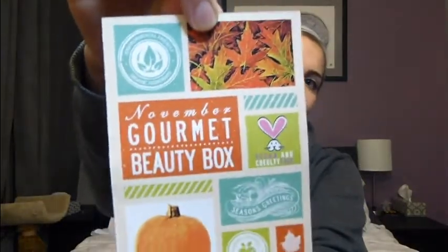So that's a cute little card there, and they also gave me a code for 20% off purchases in November. I will make sure to include that in the description box below if you want to check out this brand. When we open it up, the first thing I see is the Gourmet Body Treats Eye Lift Serum — just a little vial.